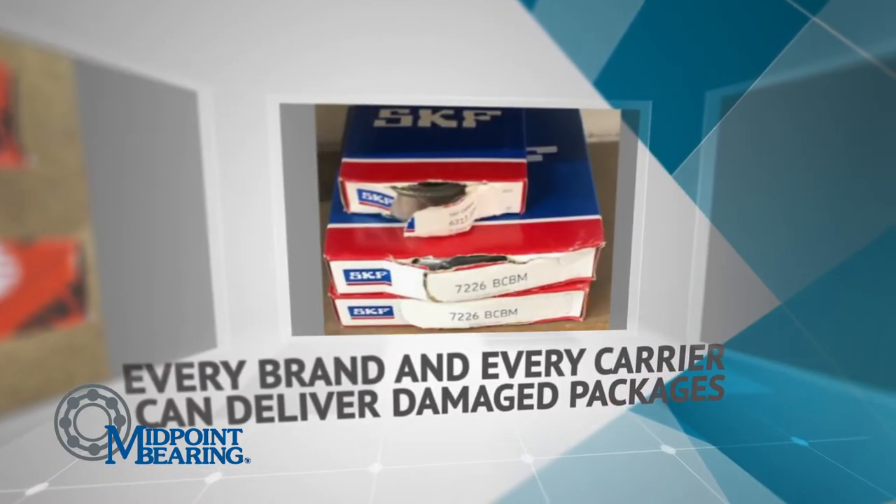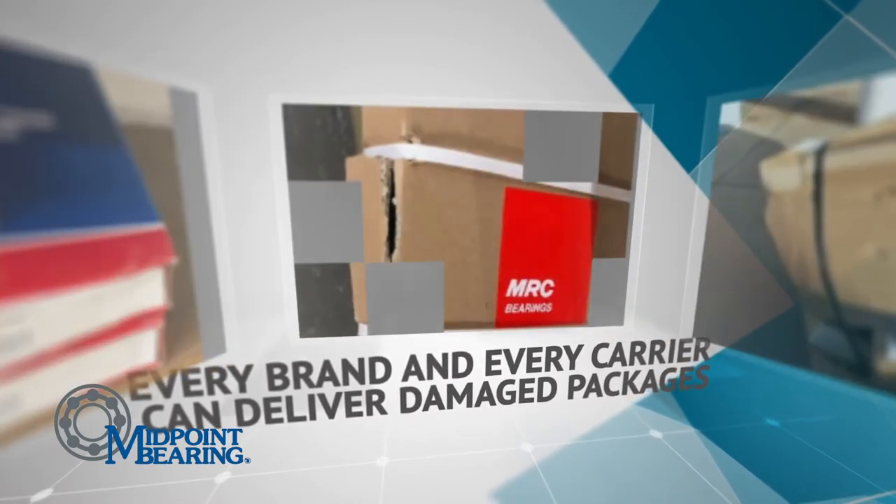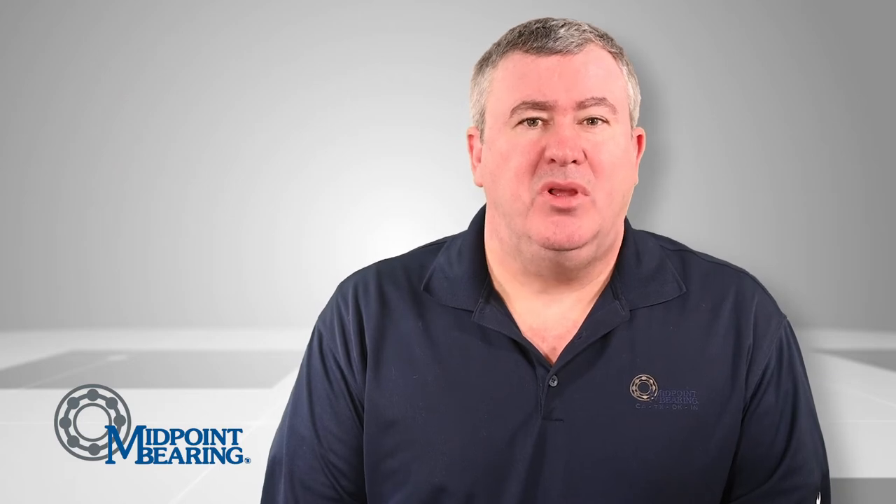Packaging issues can be extremely frustrating. How do you resolve? This is where Midpoint Bearing has an unmeasurable advantage. We are always asking our suppliers for better packaging, plus we package far above any standard.